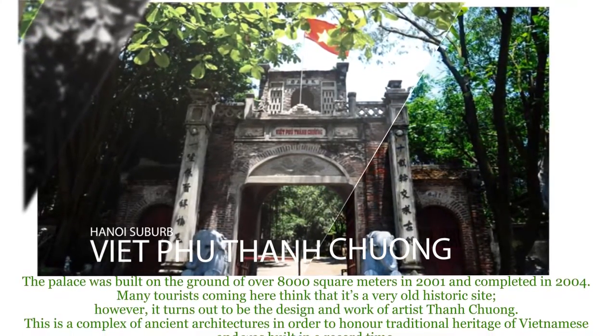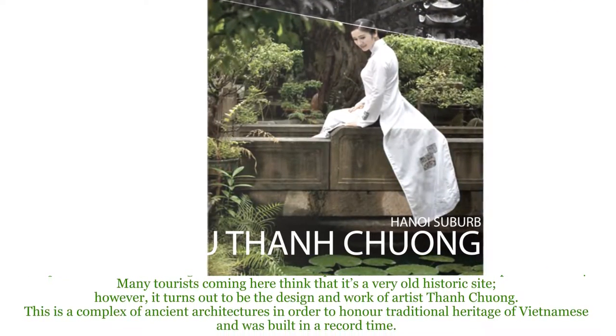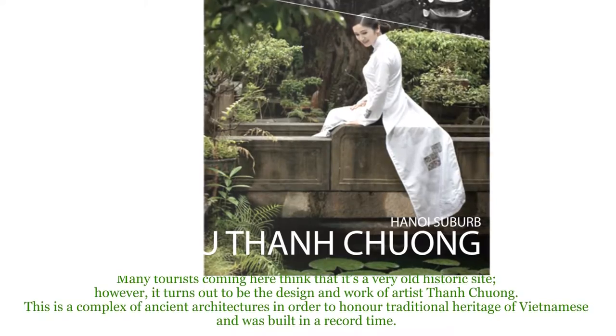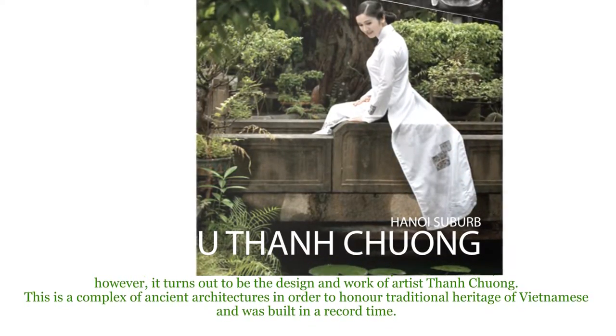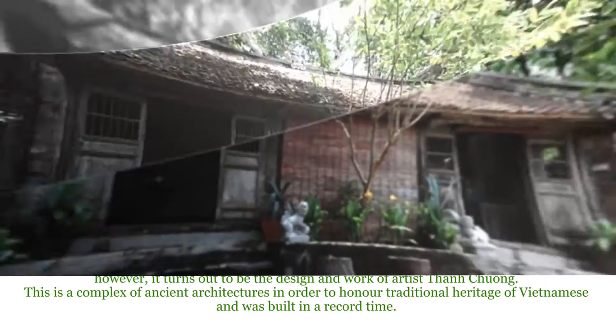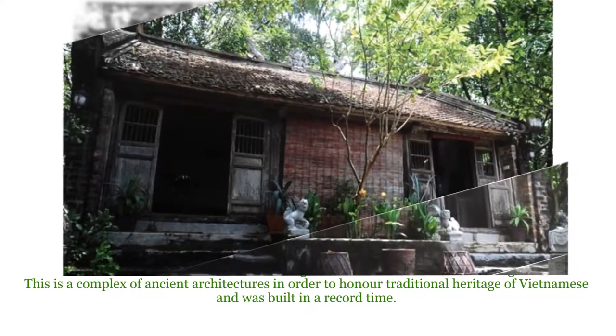The place was built on a ground of over 8,000 square meters in 2001 and completed in 2004. Many tourists coming here think that it's a very old historic site. However, it turns out to be the design and work of artist Thành Trường. This is a complex of ancient architectures in order to honor traditional heritage of Vietnamese.